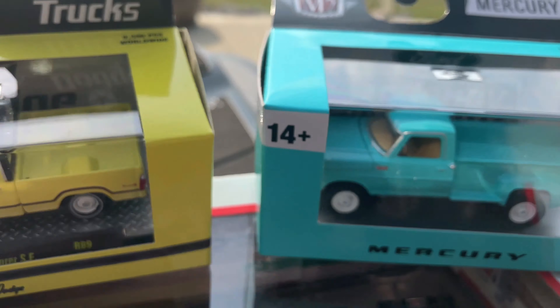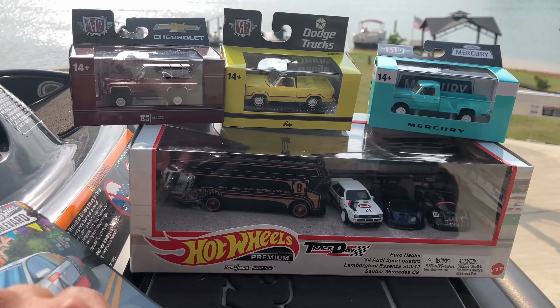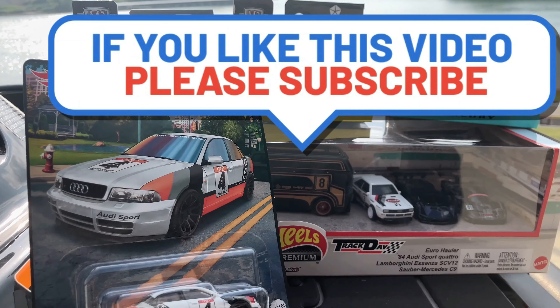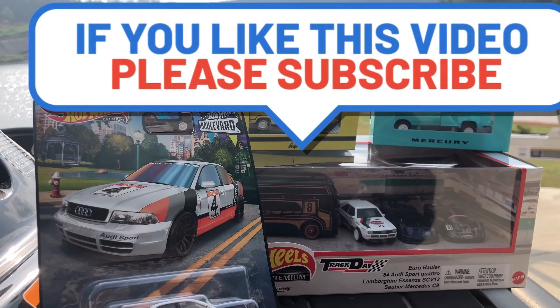Very nice — pretty cool hunt. Tennessee has been kind of good to us this time. If you're new to the channel, please hit like and subscribe, drop a comment before you head out. I'll see you on the next one.